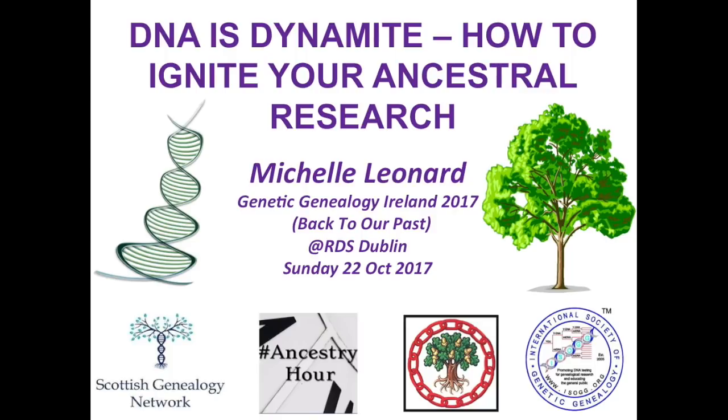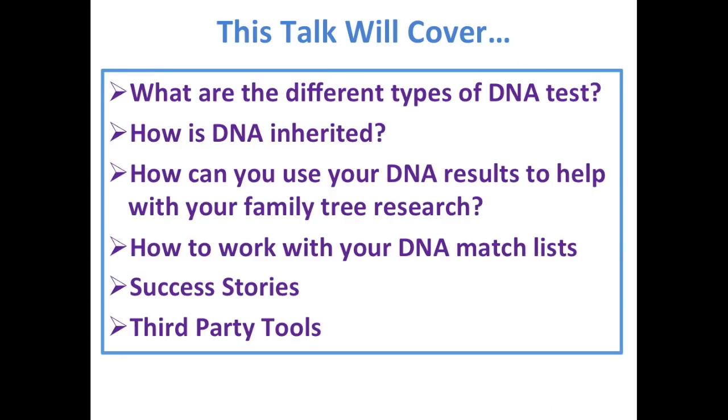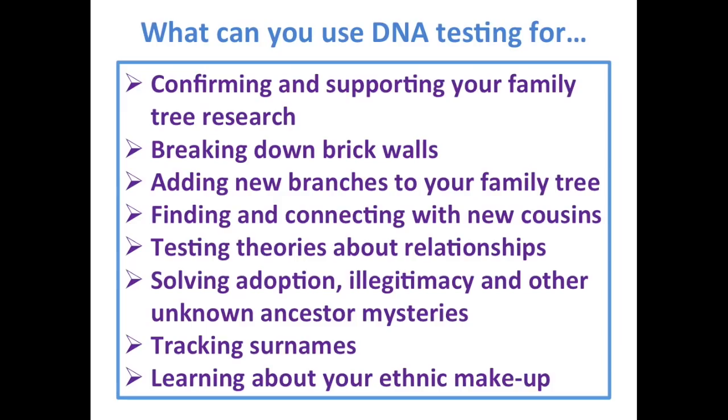Good morning everyone. DNA is dynamite — how to ignite your ancestral research. This is essentially a talk for beginners, but I may cover a few more advanced things as well. It's going to cover what the different types of DNA tests are, how DNA is inherited, how you can use your DNA results to help with your family tree, how to work with your DNA match list, a few case studies and success stories, and a little bit about third-party tools.